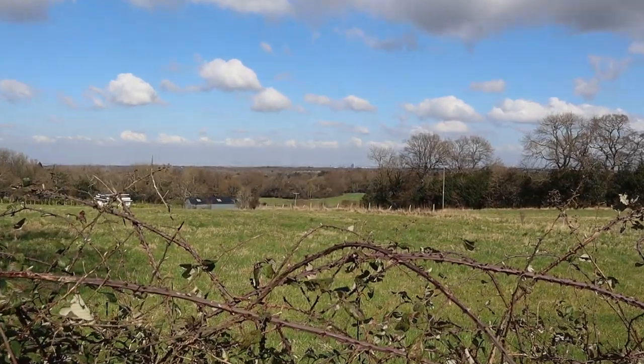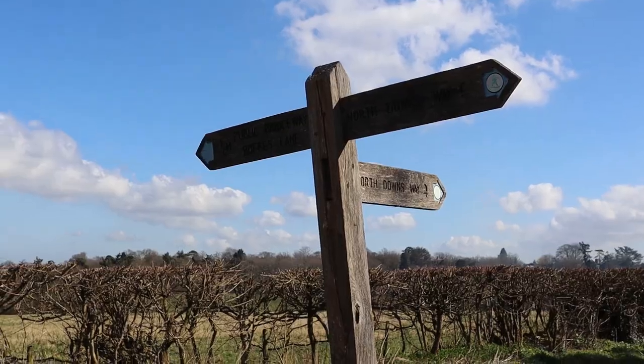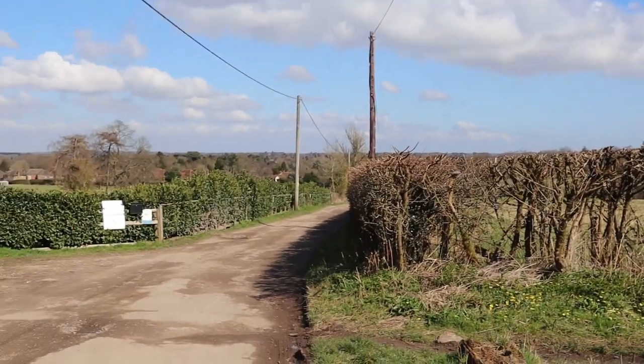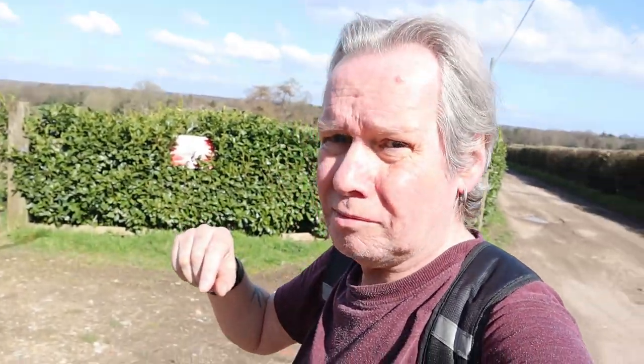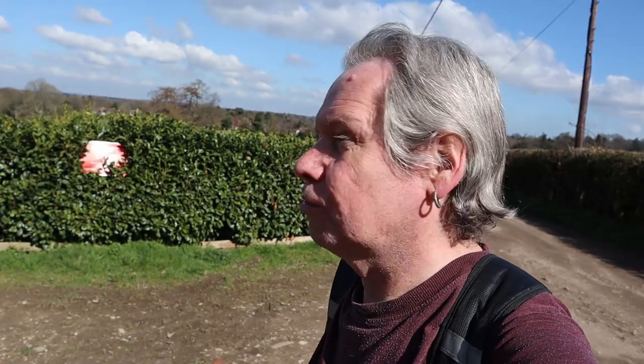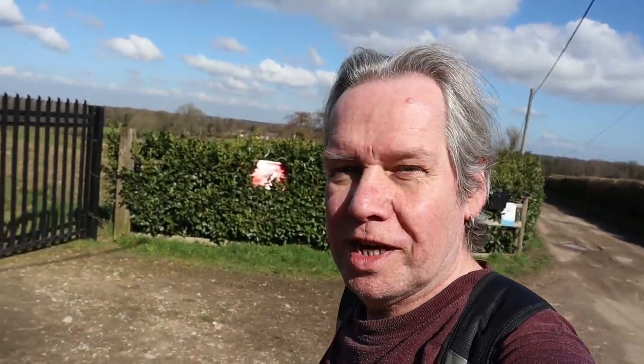You can see in the distance — that is London. I do like this area. I'll link the other video of me and Paul walking the North Downs Way — a two-hour compilation video. We came along here back in April 2018.